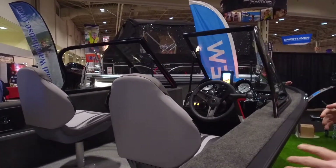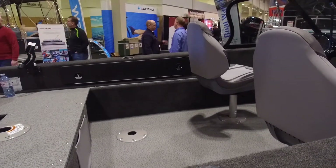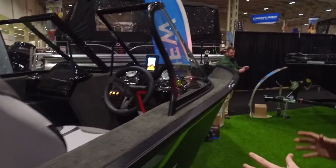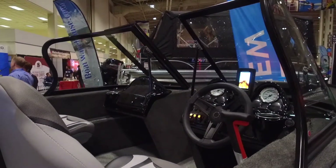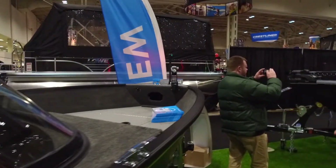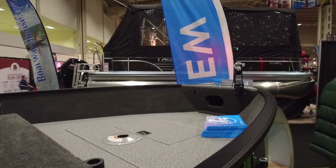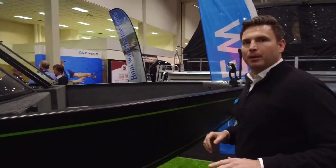Somebody looking at this version is going to really appreciate the open space that they're going to have, dual rod lockers on both sides, a nicely appointed console — the ergonomic seat kit is completely standard in this version with the driver's seat slider. We make this in more of an upgraded sport version that gives you items like the full stand-up top, the easy flip 50-50 bench, and the swim platform at a really attractive value-packed price as well.